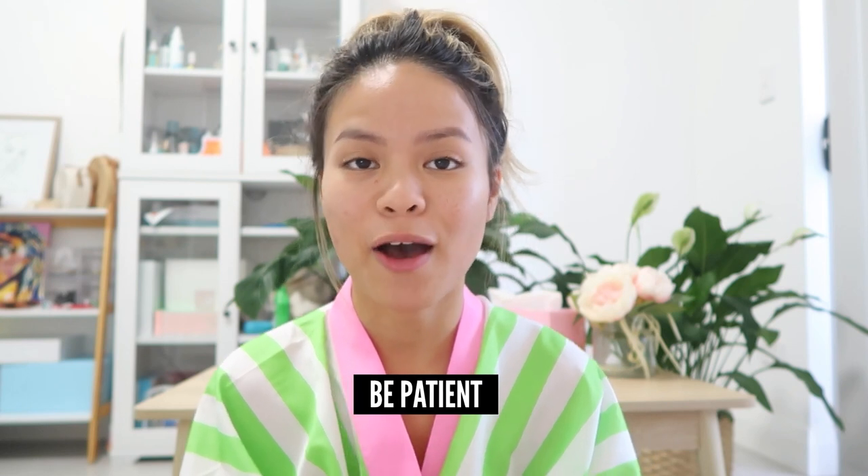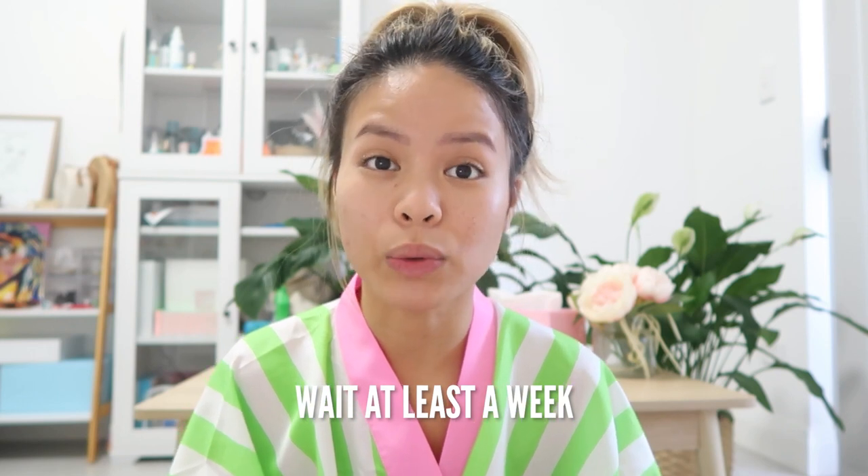My last tip is to be patient. When I started my microneedling journey, I wanted to see results straight away and I didn't give myself enough recovery time before needling again. After microneedling with 0.5 millimeters, you need to wait at least a week before you microneedle again. I've had people on my Instagram saying they were microneedling every three days, and that's too intense for your skin — cutting recovery time short causes greater harm. If you have sensitive skin, you might need to give yourself two weeks, allowing the skin to go full circle in its healing journey.